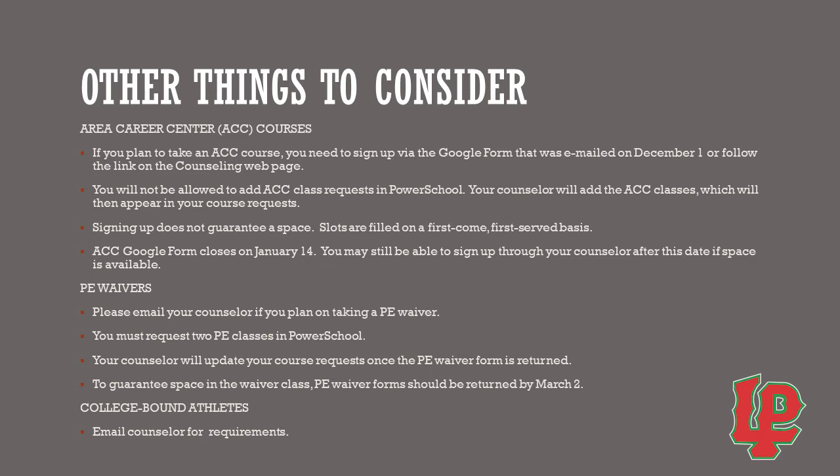We've gone over five potential options for your schedule, and we need seven total classes. We recommend that your junior electives are related to your college and career plans or interests. Other popular classes students take junior year are personal finance or principles of economics — students often take this opposite their American Government class, and these are also graduation requirements. Students could also begin to take ACC classes their junior year. ACC stands for Area Career Center.